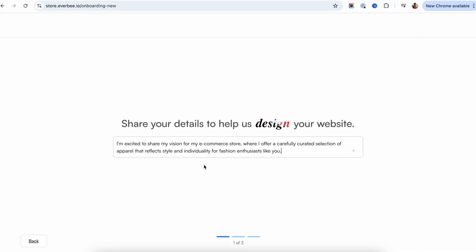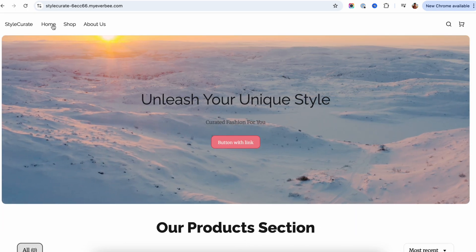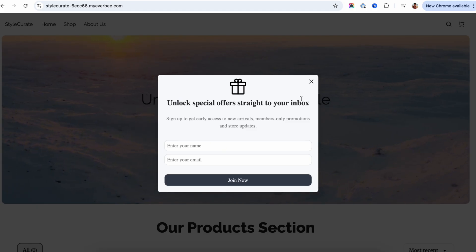Even with that, what really makes Everbee stand out is how low-risk it is to get started. You don't need to potentially spend hundreds upfront on apps like with Shopify — you can launch your store for just $1. Now, Shopify also advertises a $1 trial for the first three months, but I believe the reason they give you those three months is because it usually takes that long to get your store properly set up with all the apps, themes, and configurations you need. With Everbee, you don't need all of that — you can have a fully working store ready to sell in minutes, which means that $1 actually lets you test your idea almost instantly, not months later.